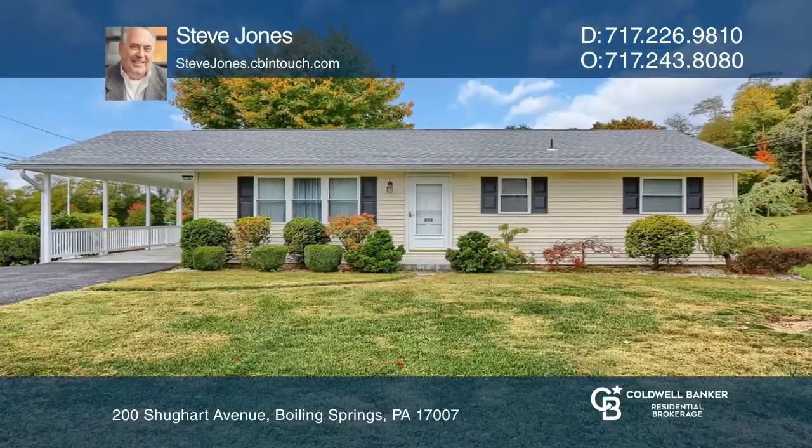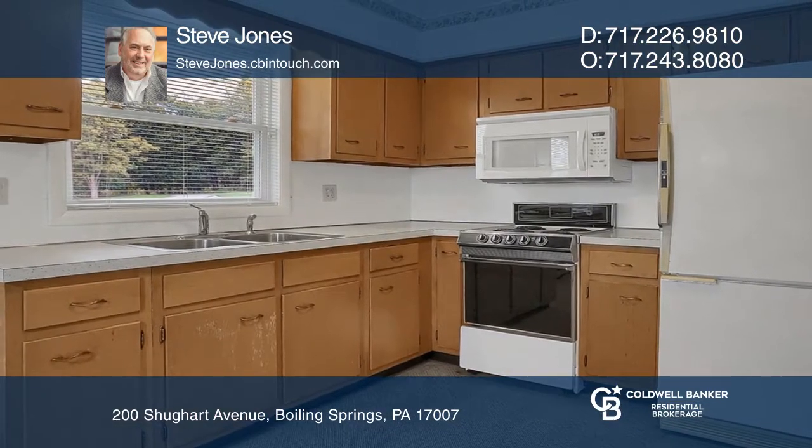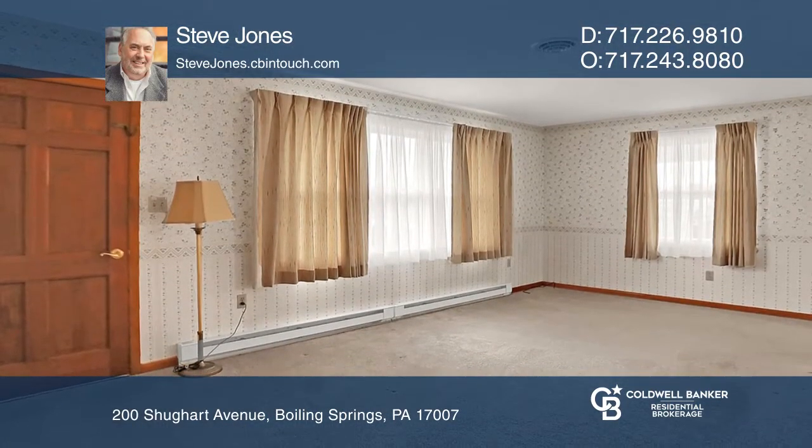This attractive three-bedroom, one-bath rancher in Boiling Springs has a nicely-sized eat-in kitchen. The bedrooms and living room have hardwood flooring under the carpet.